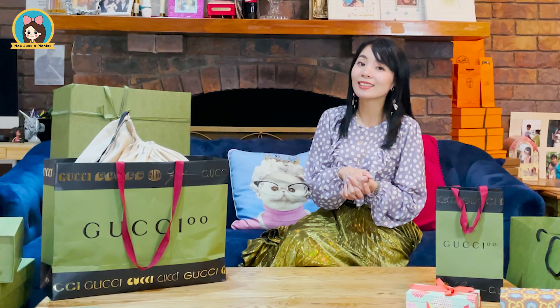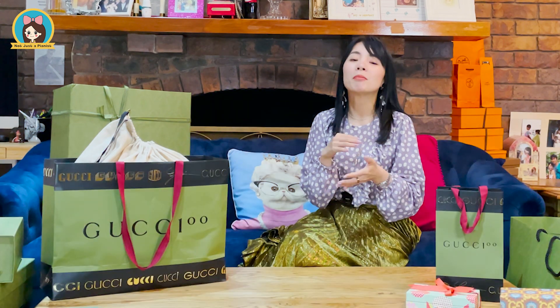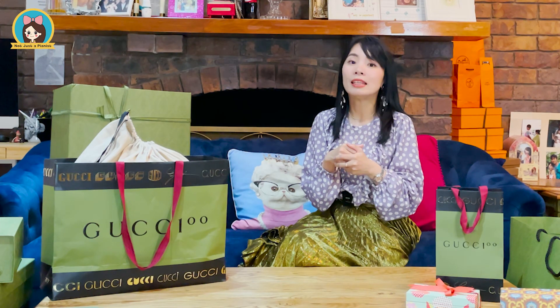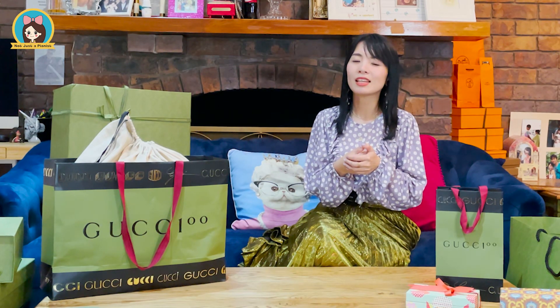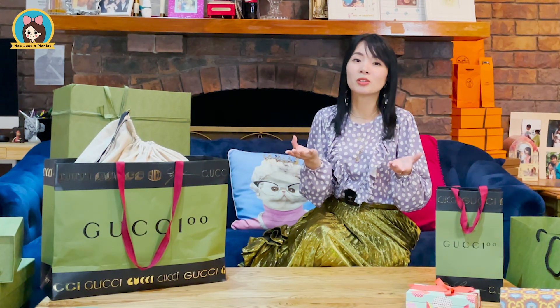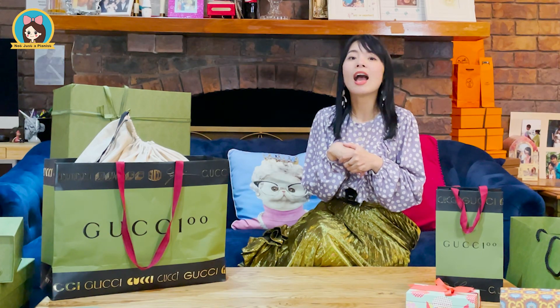Hello everybody, welcome to my channel. During the past 100 years, Gucci has become one of the world's most influential fashion houses. There are many pop songs that have featured Gucci in their lyrics, and Gucci has become a status symbol in pop culture. For the Gucci 100 campaign, Gucci believes that music is always a magic item that can help people, even at 100 years old, to act as an internal teenager.